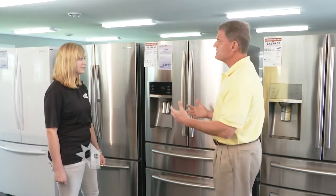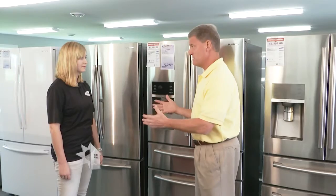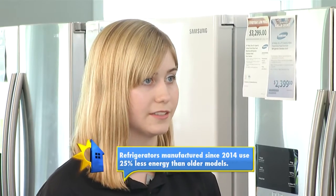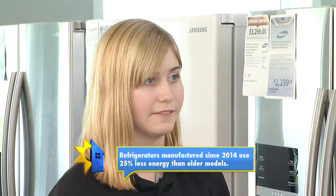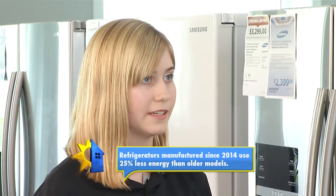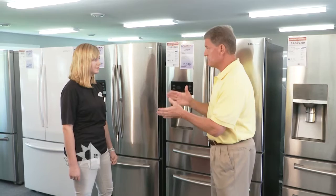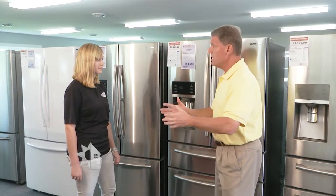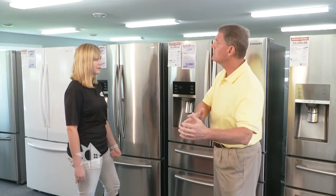Refrigerators have made some great improvements in just the last couple of years. In 2014 they redid the ENERGY STAR certification, so even if your refrigerator is only five to ten years old, you're still going to see a 25% decrease in energy use. And if you go back ten years, you're going to see more than 50% savings.